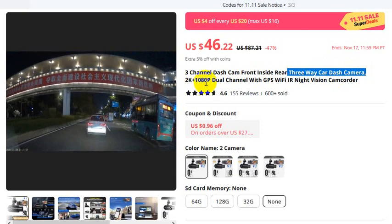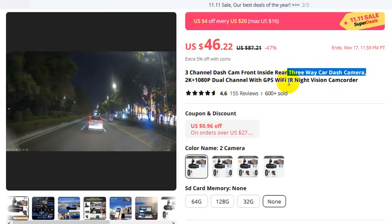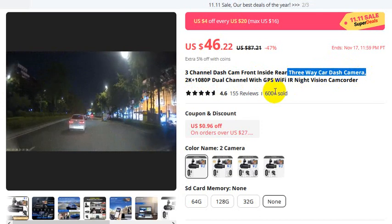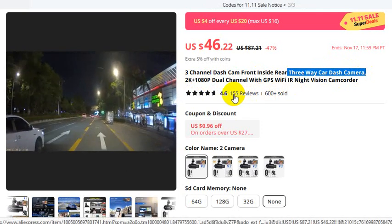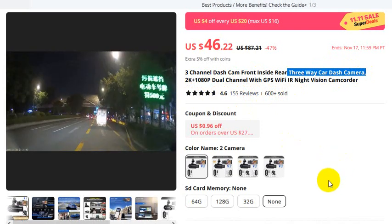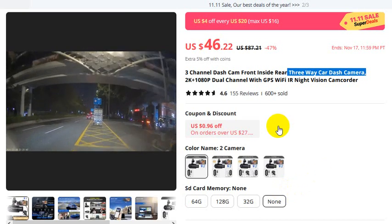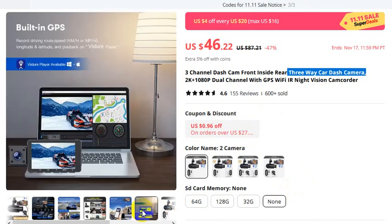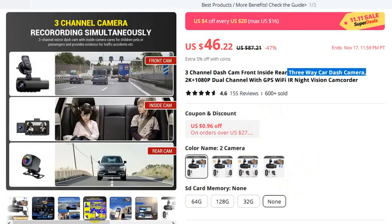2K and 1080p dual-channel with GPS, Wi-Fi, and IR night vision camera. Already 600-plus sold with 155 reviews and a 4.6 rating. Now I'll share some pictures about this product. It features built-in GPS and built-in Wi-Fi, with three-channel cameras recording simultaneously.